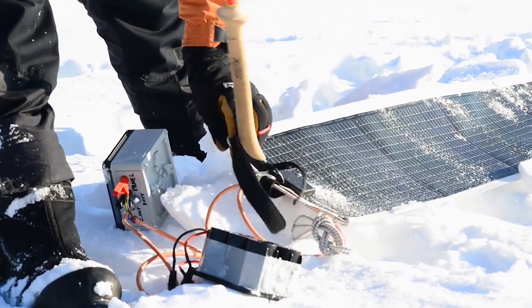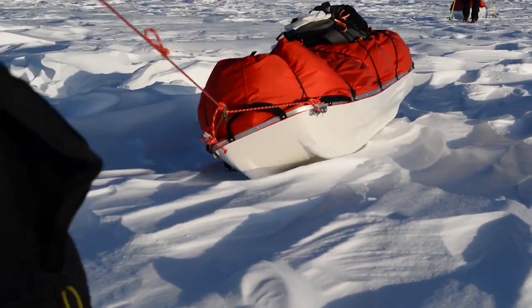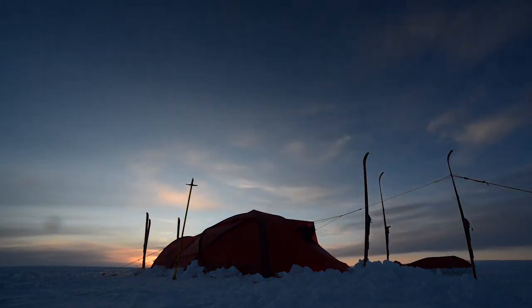We'll be powering the ultrabooks using custom-made battery packs and flexible solar panels, which we have on top of our sledges during the day, and because we'll be in 24-hour daylight, also on top of our tent at night.